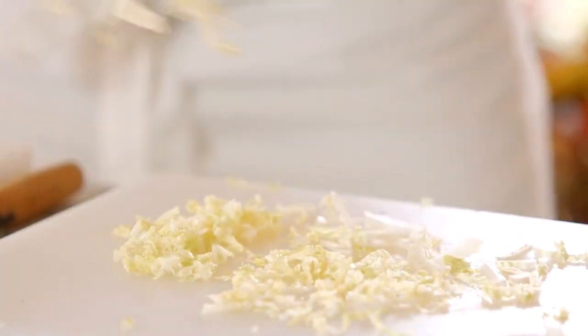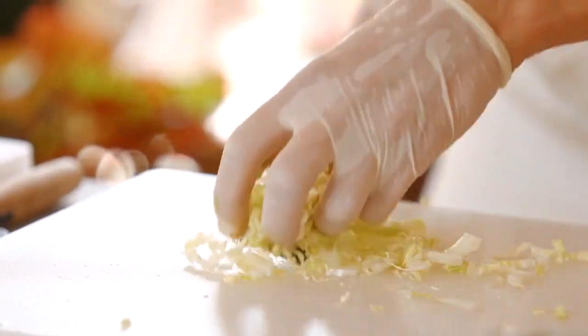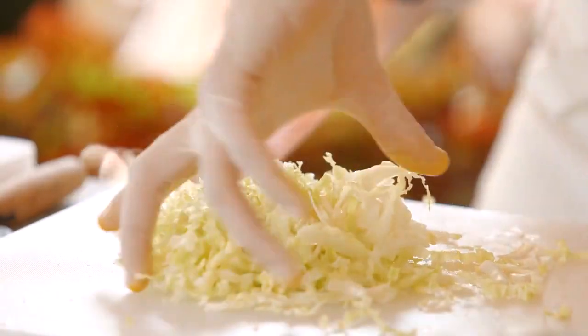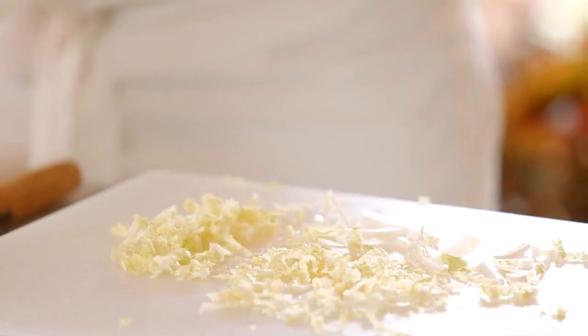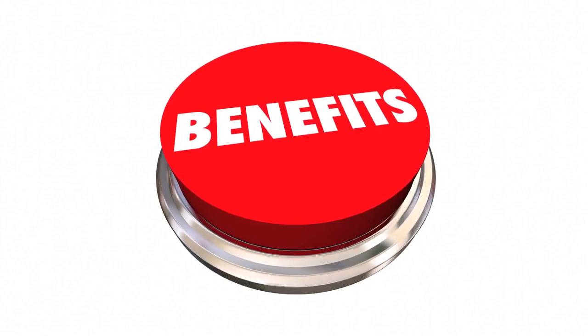Sauerkraut is fermented cabbage and is a good source of probiotics, fiber, and vitamins C and K. It promotes the growth of beneficial gut bacteria, aids in digestion, and supports immune health. Look for unpasteurized sauerkraut for the most probiotic benefits.